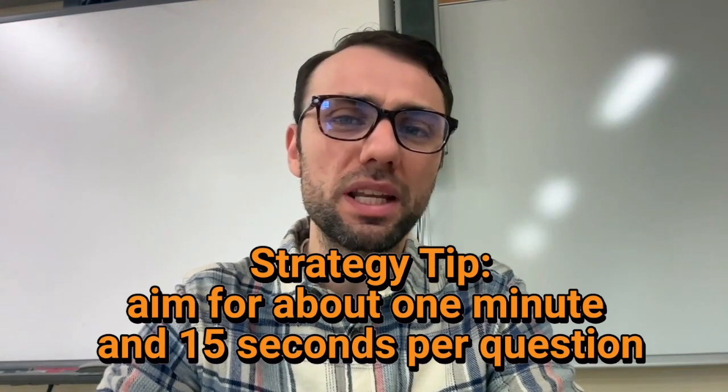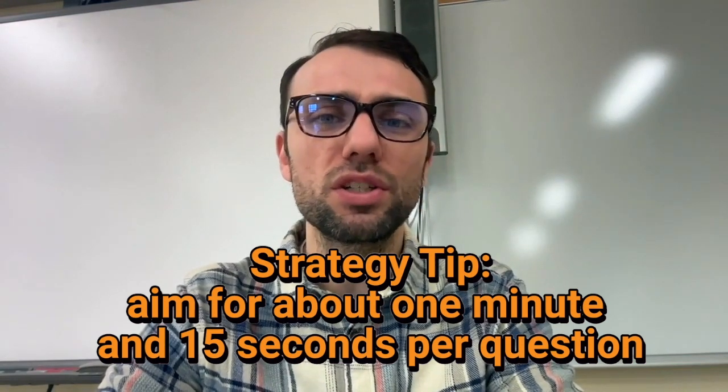You actually have over a minute and a half per question, but some questions will stump you. Aiming to spend less time will give you cushion for those harder, more time-consuming questions. Consider practicing with a stopwatch so you can know how long you are spending per question and get used to what one minute and 15 seconds feels like. Remember, you can't bring your watch into the exam, so you need to do enough practice so you know what the right pace feels like.